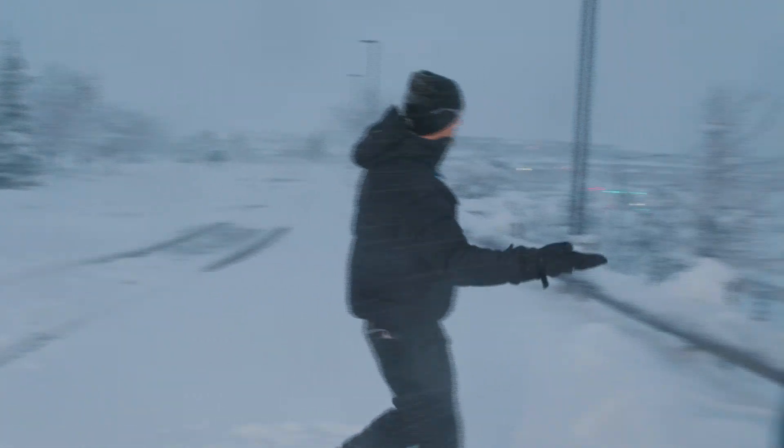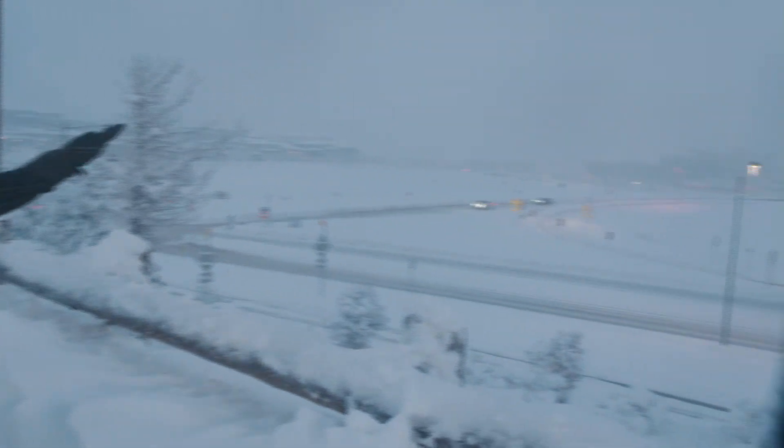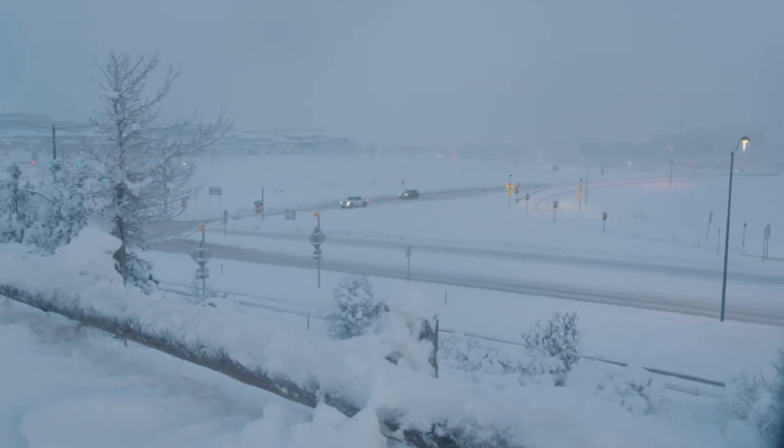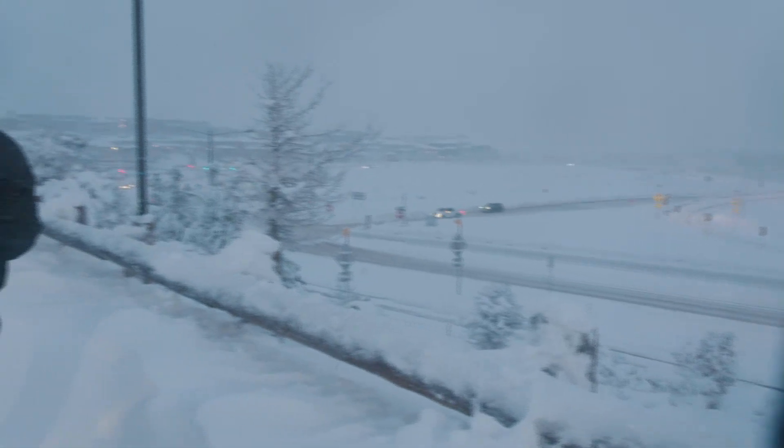We have many road closures and many cars that have been getting stuck. But the good news is it's a quiet rush hour this morning. There are very few travelers out. Most folks have stayed at home, and that's good because this storm will continue.